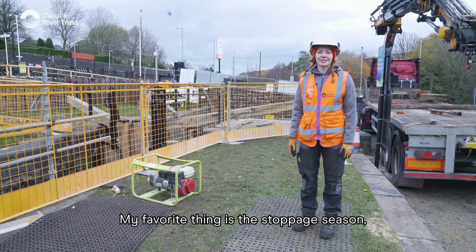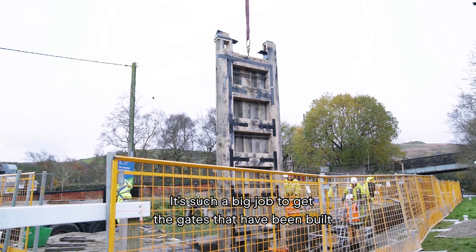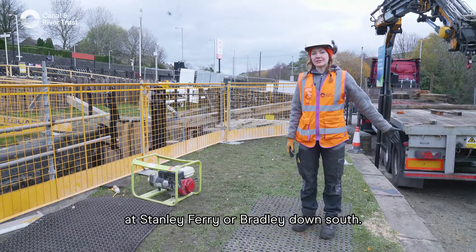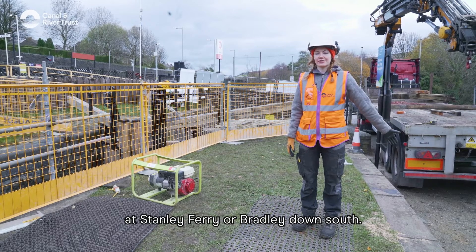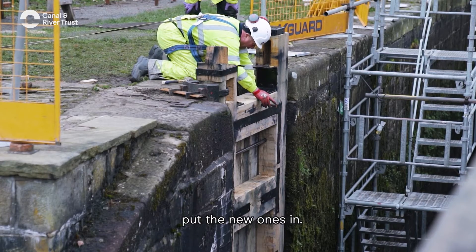My favourite thing is the stoppage season. We're constantly busy and it's such a big job to get the gates that have been built at Stanley Ferry or brought down south to come over, take the old ones out, and put the new ones in.